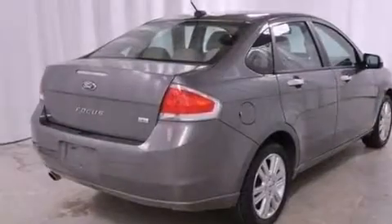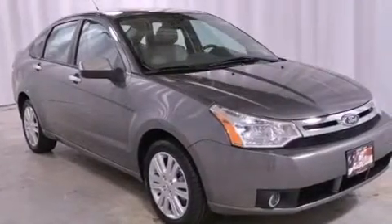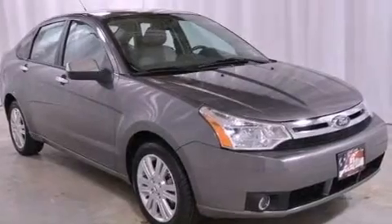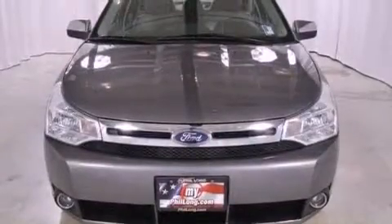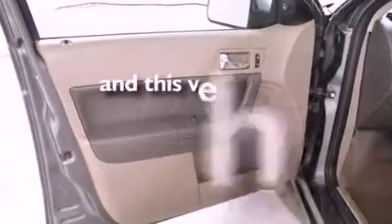Features include heated front seats, alloy wheels, a low tire pressure indicator, an independent rear suspension, the secure lock anti-theft system, 12-volt power outlets, front and rear floor mats, a stability control system, and air conditioning. This vehicle has fewer than 20,000 miles on the odometer.